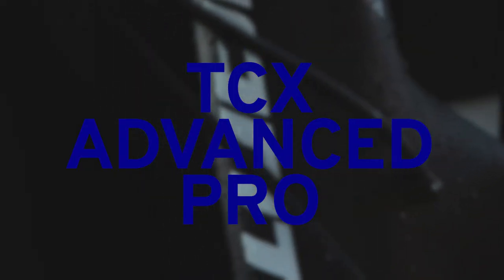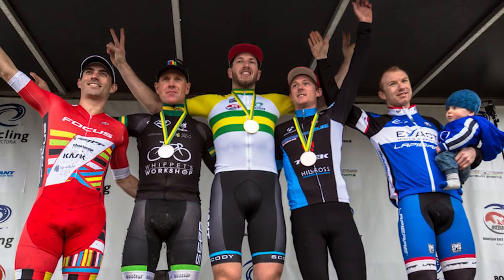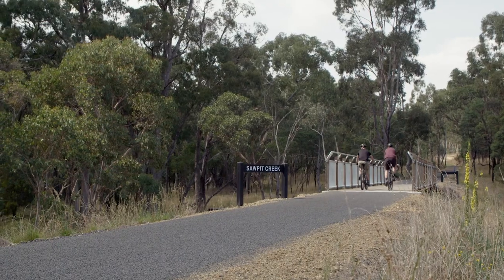It's kind of a do-it-all gravel bike for people who want to do more than just ride gravel. The TCX is an awesome bike because you can race it in cyclocross races and go out on gravel adventures.